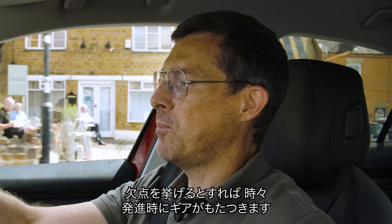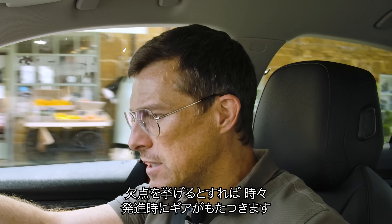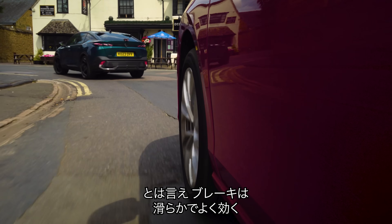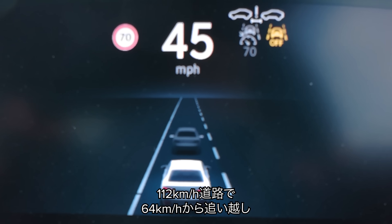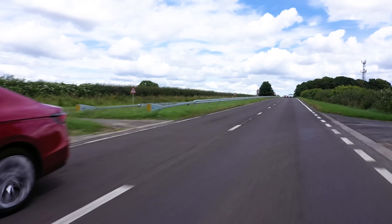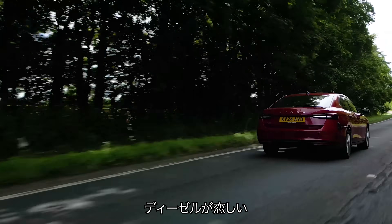The only complaint I have is that if you're pulling away from a standstill, sometimes this gearbox can be a bit sluggish to pull away. But when it comes to braking, the brakes are smooth and progressive, which is what you want. The engine and gearbox combination — I dropped it at 40 miles an hour on a 70 mile an hour road — slight pause, but not too bad, and it felt quite effortless. It's a diesel engine, and you know what? I've missed diesel engines in cars — they just suit cars like this.